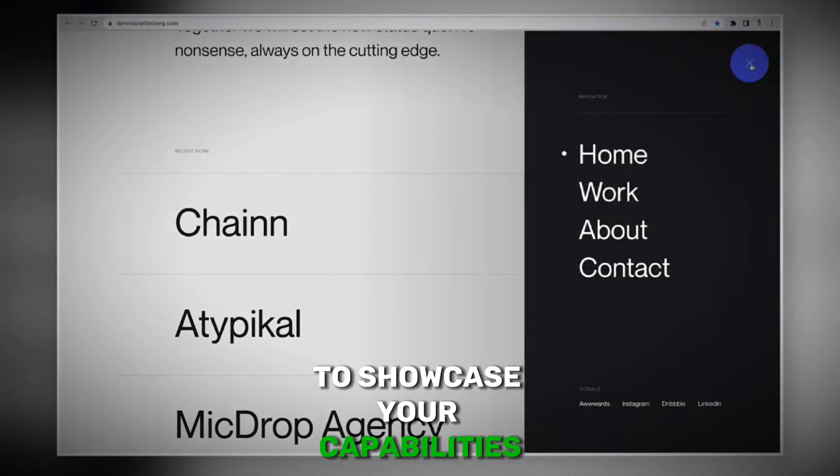Additionally, use these opportunities to refine your skills and gain valuable experience. While offering free services, remember to maintain your worth and transition to paid projects as you gain confidence and credibility in your field.